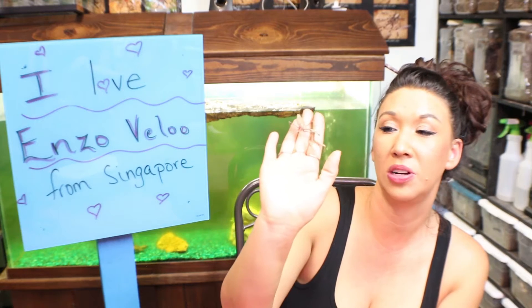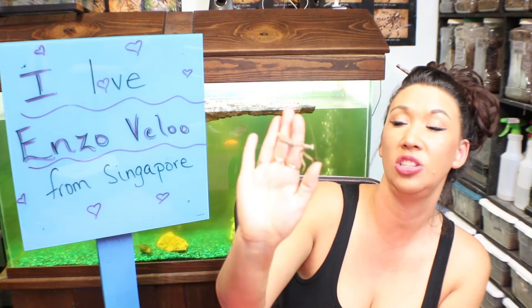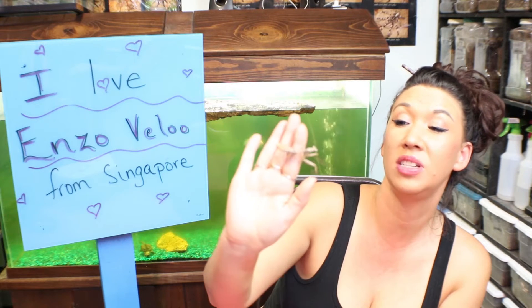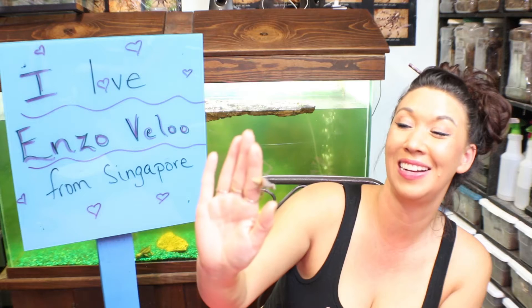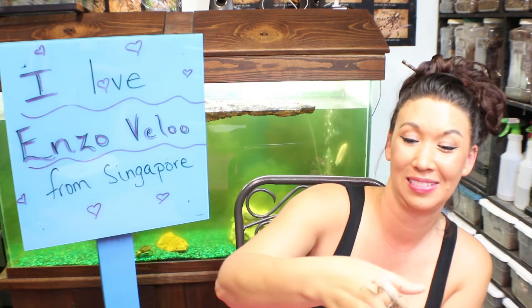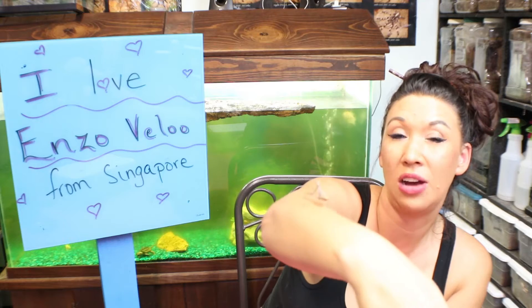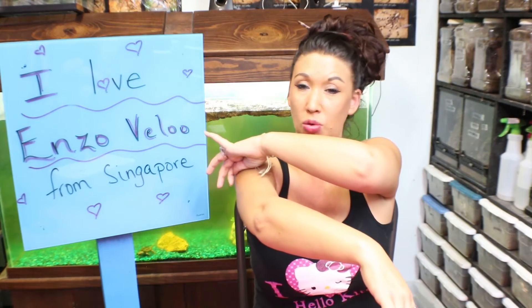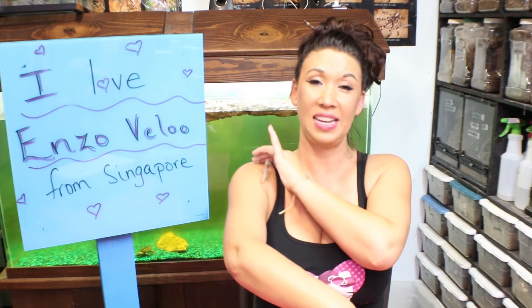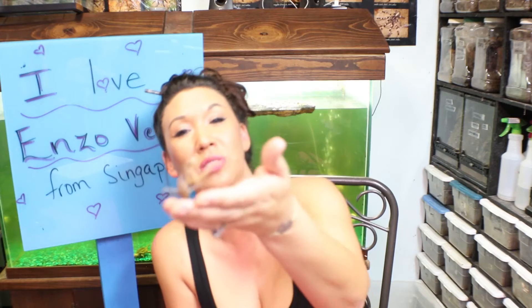I'm going to go ahead and keep her safe, watered, and fed in captivity until she lays her ootheca, which is what the egg sac of a praying mantis is called. Then we will actually transplant it outdoors so it can incubate throughout the winter in the cool temperatures. And then in the springtime we'll have a bunch of adorable baby praying mantises on our property.